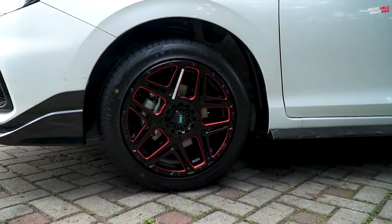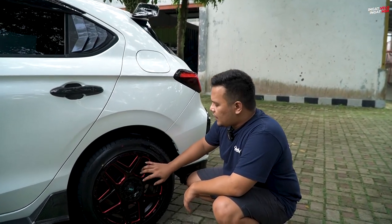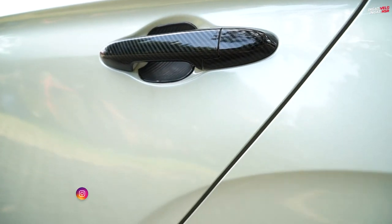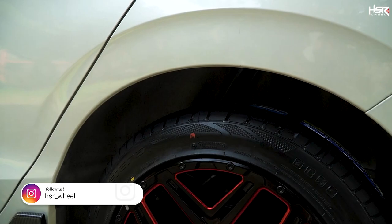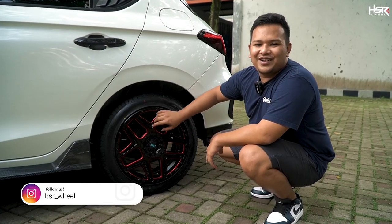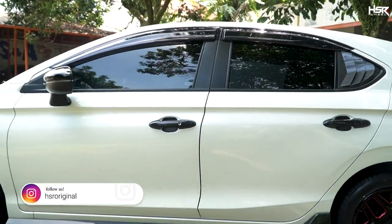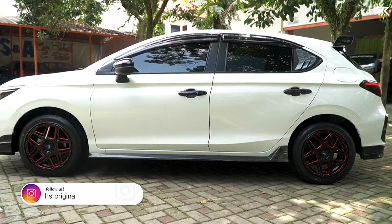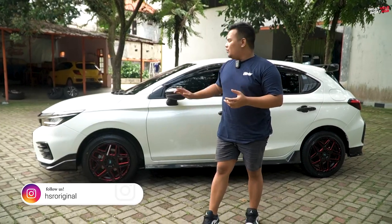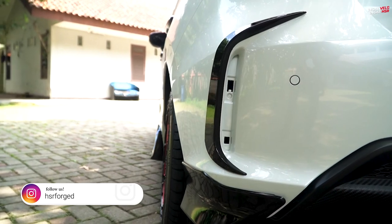Salah satu kelebihan HSR Konga adalah di bagian dok-nya ada penutup. Jadi teman-teman tidak perlu repot soal single PCD atau double PCD. Dan tidak usah takut velg-nya gampang dicuri orang, karena harus membuka dulu kunci L di sini baru bisa buka baut rodanya. Jadi velg ini bisa dibilang lebih aman. Kalau kalian sayang velg, takut velg-nya hilang, kalian bisa pakai HSR Konga. Jangan lupa kalian bisa langsung datang ke toko untuk fitting langsung sendiri.